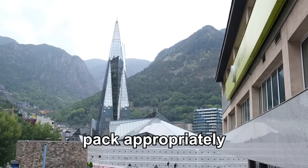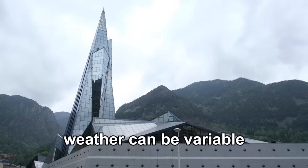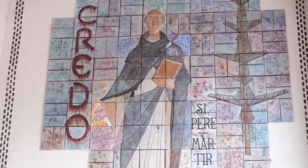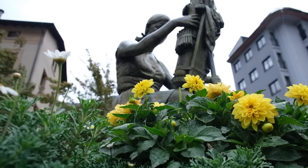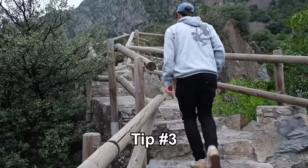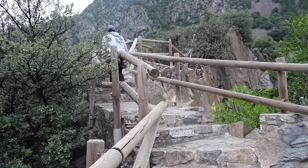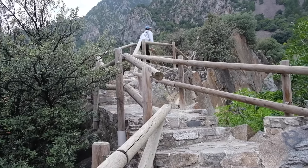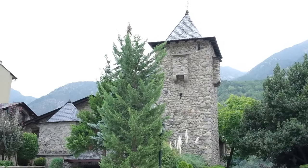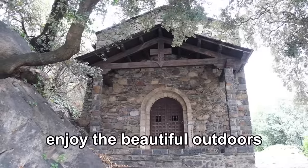Tip number two: pack appropriately. Andorra la Vella is located in the Pyrenees mountains so the weather can be quite variable. It's a good idea to pack clothing and gear suitable for both warm and cold weather. Tip number three: Andorra la Vella is located in the mountains, so there are so many opportunities and things to do outside of the city. Consider making your trip longer and getting out to enjoy the beautiful outdoors of Andorra.